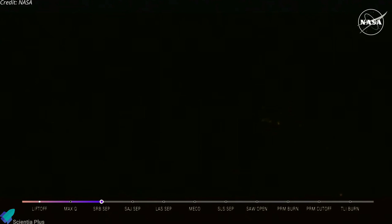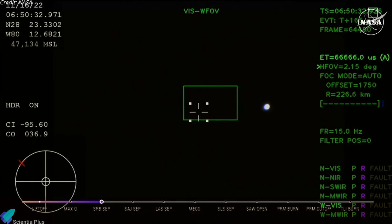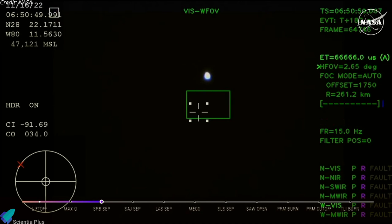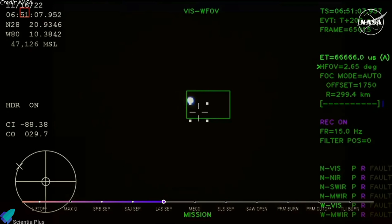Two minutes and 36 seconds into the flight. Hearing nominal calls here in Mission Control Houston. We've still got four good engines on the core stage. Next up we'll be looking for the service module fairing to separate — three 15 by 15 foot fairing panels providing structural support protecting the service module. Those will separate at about 3 minutes and 11 seconds into flight, followed by the launch abort system separation. We just had confirmation that the service module fairing has separated, and that the launch abort system pyros have fired, separating those from Orion as well.